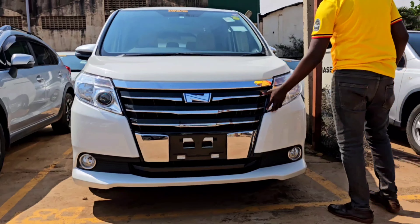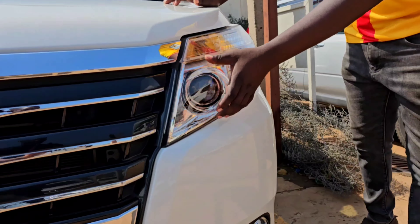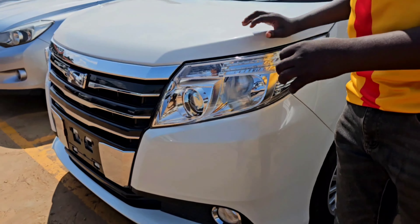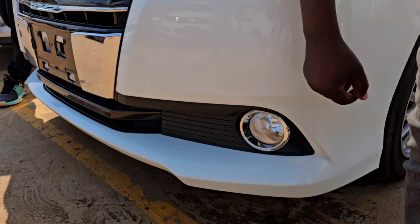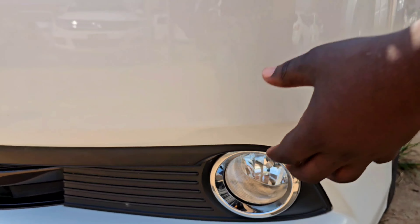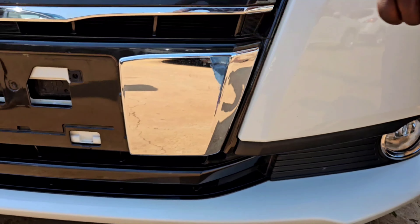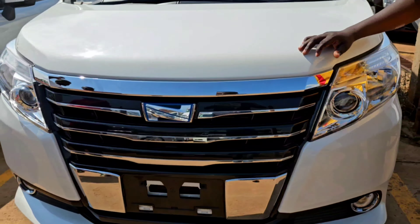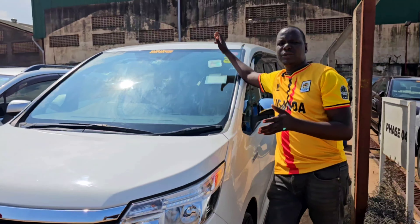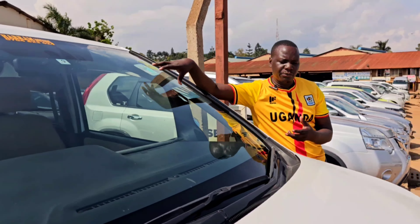It has a very unique lighting — the headlights are totally different from the usual headlights we know on Noahs. It also has fog lights, and a black plastic finishing on the grilles. It also has a very wide windscreen, which gives a very good, visible view while you're driving this motor vehicle.